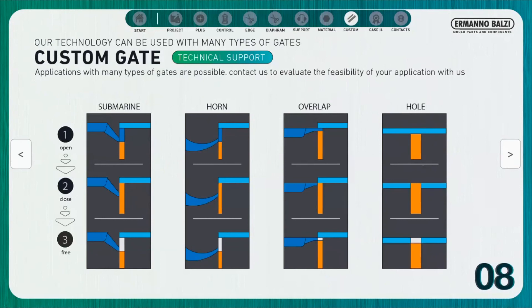In this slide you can see how, in addition to the previous examples of edge gate or diaphragm gate, it is possible to apply our technology also with other types of gates. In these cases, it should be noted that we are always moving the material, but instead of moving it towards the runner, we are compressing it inside the mold cavity.